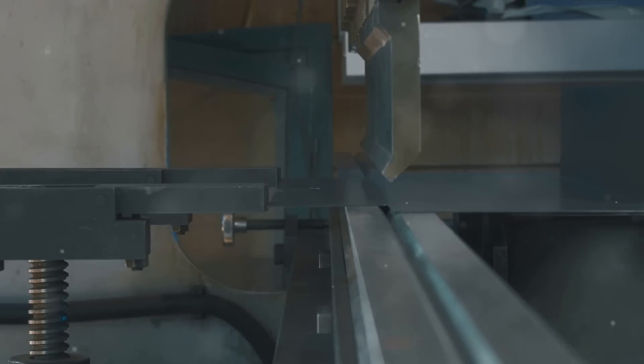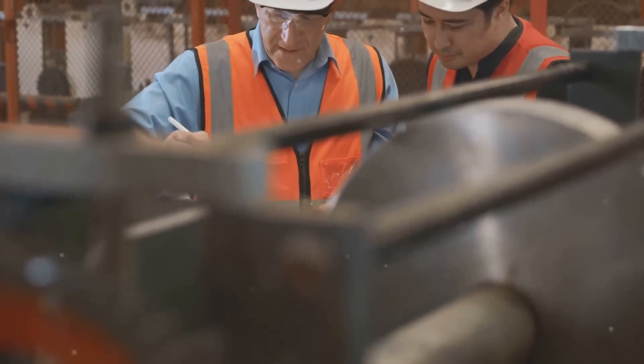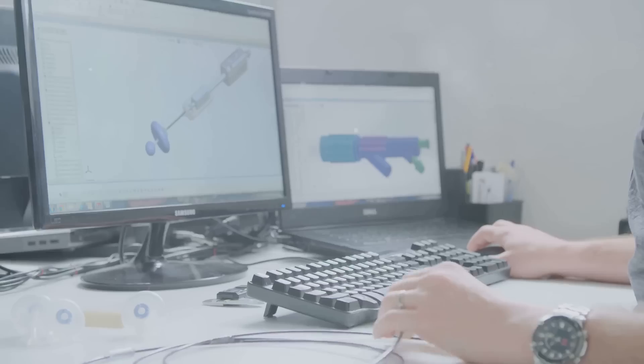Welcome to eMachineShop, your trusted partner in the world of manufacturing. We offer a wide range of services, from CNC machining and sheet metal fabrication, to 3D printing, injection molding, and various finishing options.